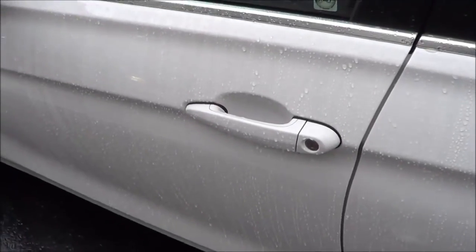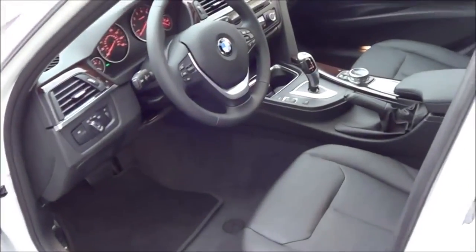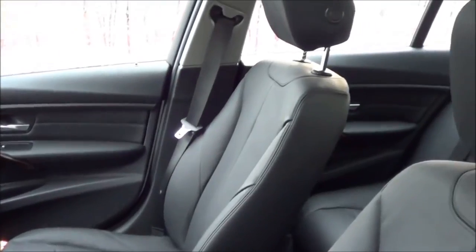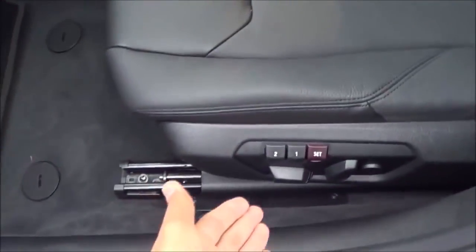It is an Alpine White exterior color with a black Dakota leather interior. The driver's seat features power recline, power lumbar, and two-person memory.